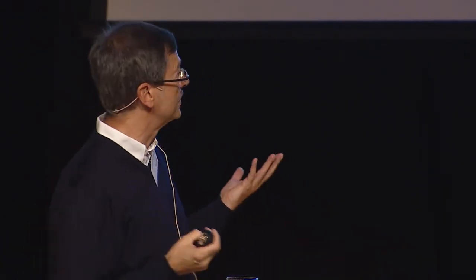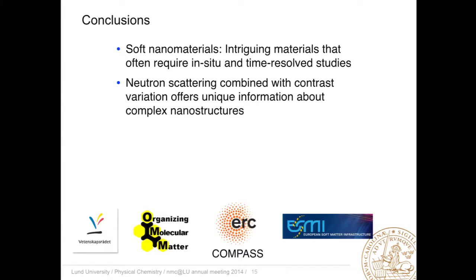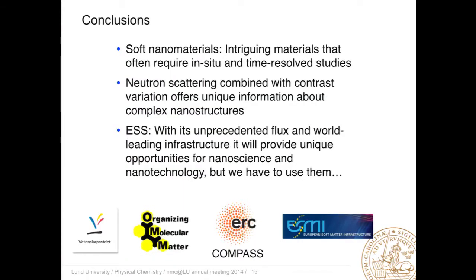In conclusion, I hope I have been able to convince you that soft nanomaterials are really intriguing, but they often require in-situ and time-resolved studies. This is where neutrons come into the game, because combined with contrast variation they give us high-resolution information on very complex structures. ESS will be unique — it will have an unprecedented neutron flux and will be a world-leading infrastructure. I hope we'll all use it and spend happy times at ESS progressing with nanoscience and nanotechnology.